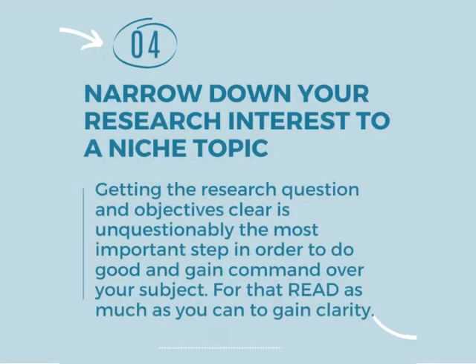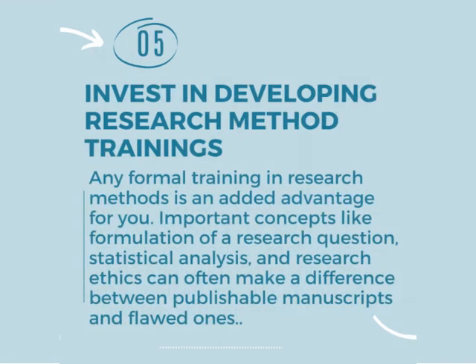Number four strategy is narrow down your research interest to a niche topic. Getting the research question and objectives clear is unquestionably the most important step in order to do good research and gain command over your subject. For that, read as much as you can to gain clarity.